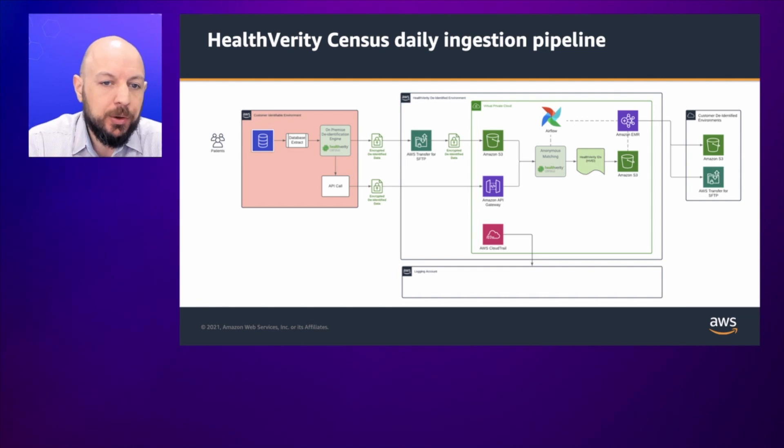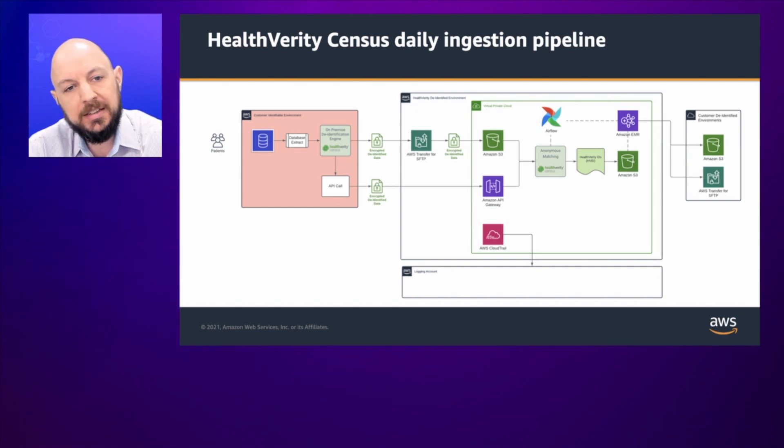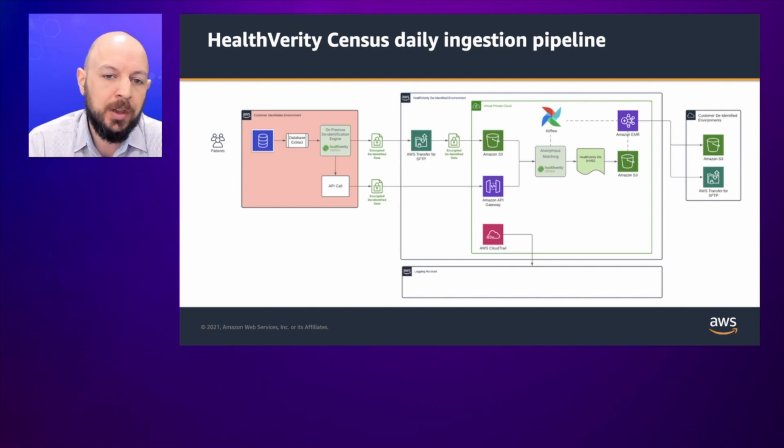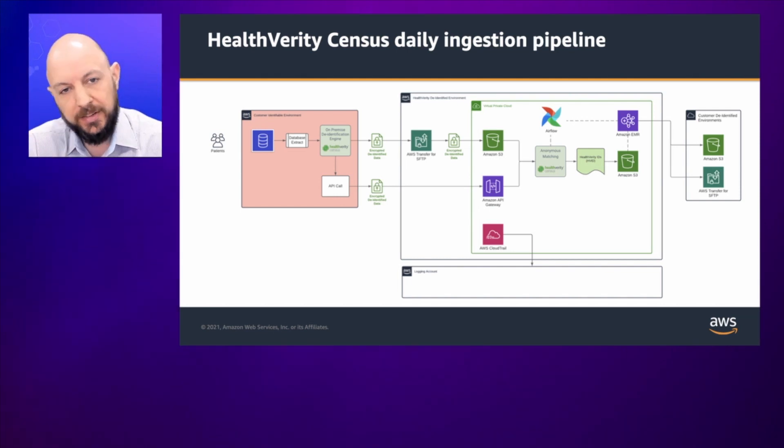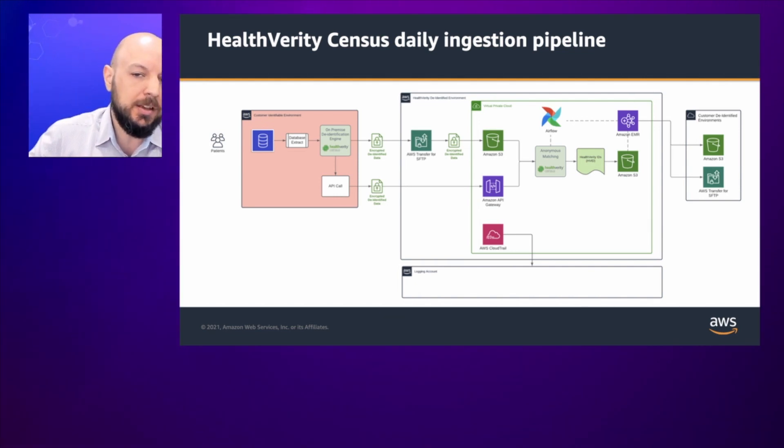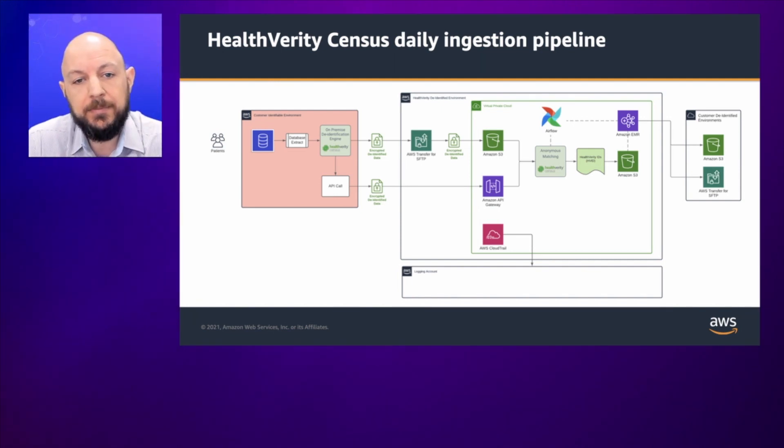On a daily basis, we see the same overall infrastructure, leveraging AWS to automate tools and processing. We have the identifiable environment of the data source on the left-hand side and the Health Verity environment on the right-hand side, taking advantage of S3, API Gateway, and the reactive nature of S3 events that trigger other processes in our system to resolve to the Health Verity ID using our matching technology. We're scheduling things in Airflow, triggering events to process data at scale, spinning up ephemeral EMR clusters to process transactional volumes, leveraging S3 as a storage mechanism, and then delivering that data to clients via EMR and SFTP or S3 buckets on the receiving end.